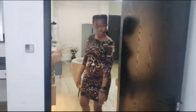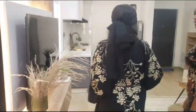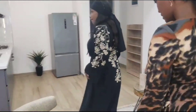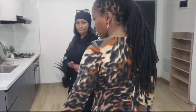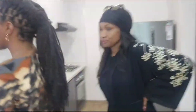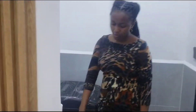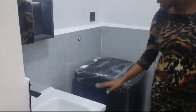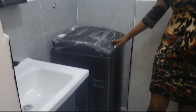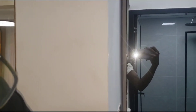A one-bedroom doesn't come with a master en-suite. One-bedroom units normally have one washroom, which is shared with guests and the bedroom. When you come to this place, you'll find there's a laundry area here with a vanity and a connection for your washing machine. This is LED lighting, so you can switch it on. There's enough storage space over here.